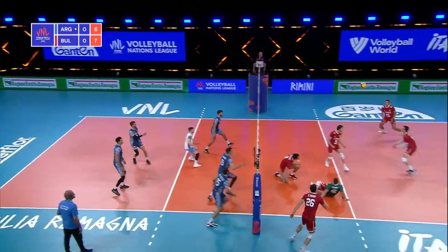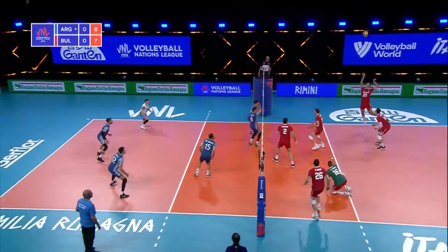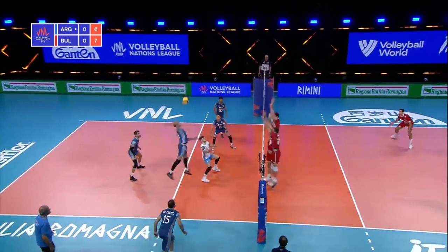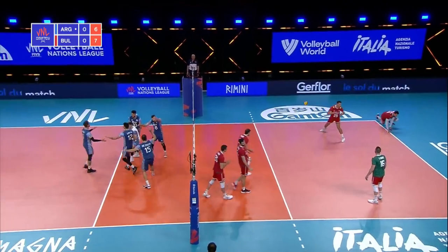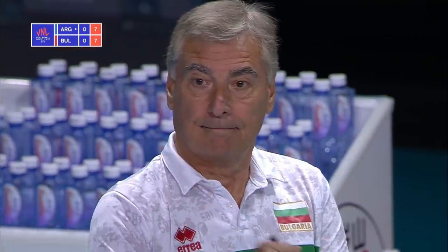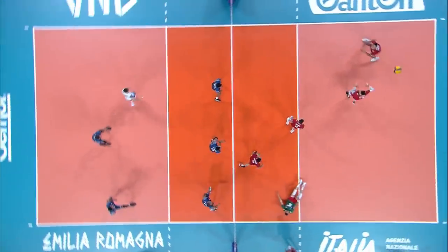Sparrowhoff can't get it closer to the net. Lima has another chance to hit a high ball and this time he goes for the back corner. Back and forth in this set.